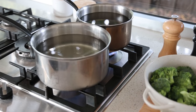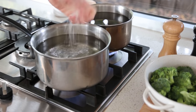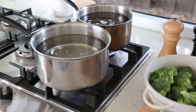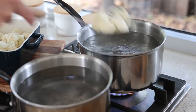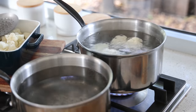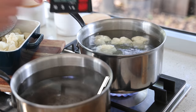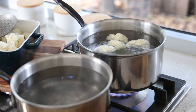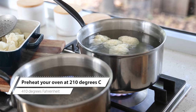Step number one: we're going to cook the vegetables in two different pans — one for the cauliflower, one for the broccoli. Put one or two tablespoons of rock salt in each and bring the water to the boil. As soon as the water boils, put all your vegetables in and cook them for 10 minutes on the dot. You can use a timer. You're also going to start preheating your oven at 210 degrees Celsius — I'll put the Fahrenheit equivalent on screen.